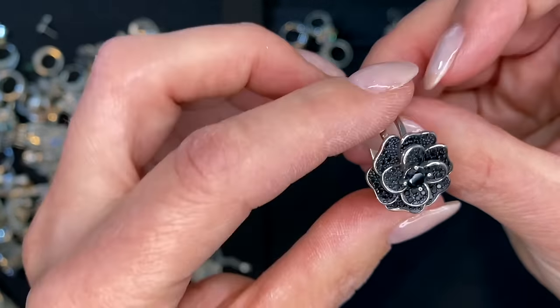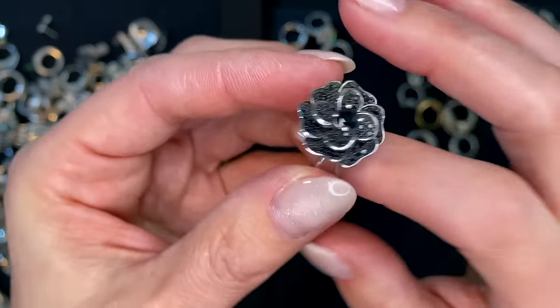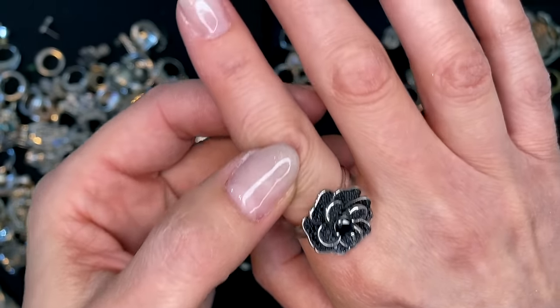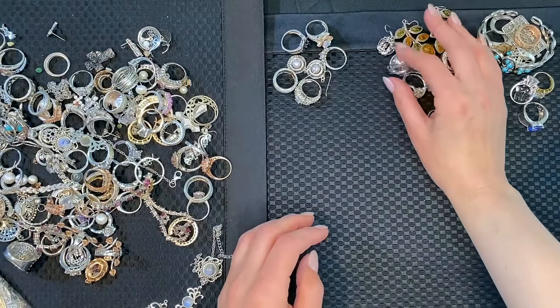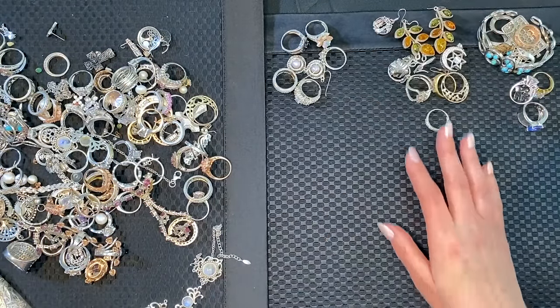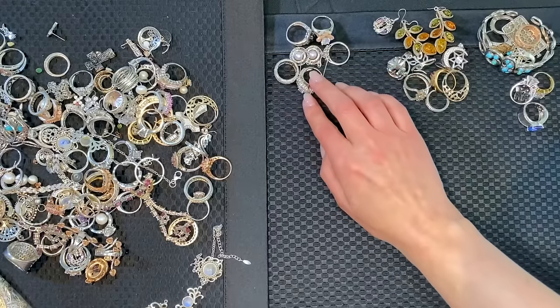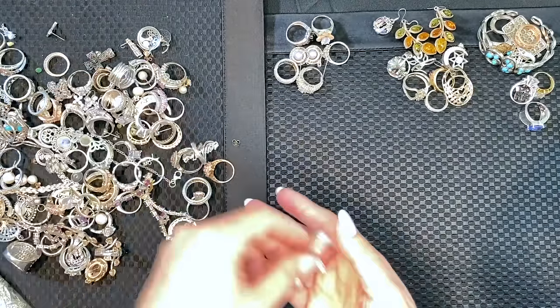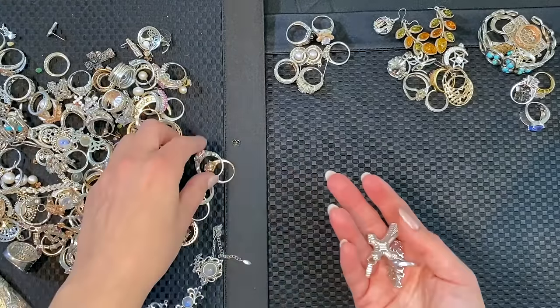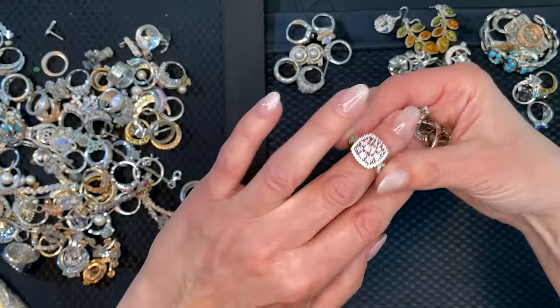That's black — that's really great. Looks like it could be spinel or black sapphire, even. That's ten for that group. Six more over here — seven, eight, nine, ten. All right, that's that group. Gorgeous.